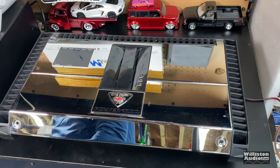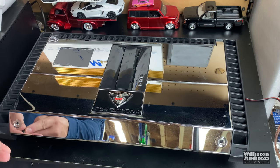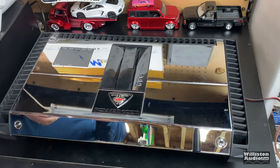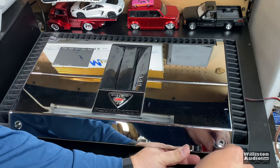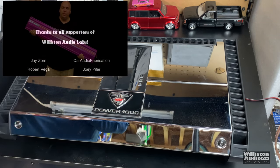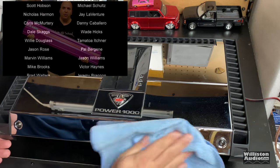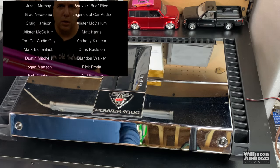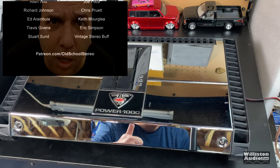The Power 1000 25 to Life is a beautiful amp. Does its rated power plus more, kills the subwoofer, and sounds great on mids and highs in four-channel mode. Just an awesome amp. As always, I appreciate you guys watching, commenting, and liking. Check me out at Patreon.com/oldschoolstereo. Till next time — Big D, I'm out of here.